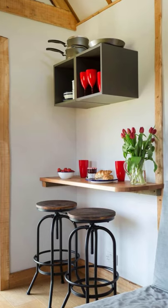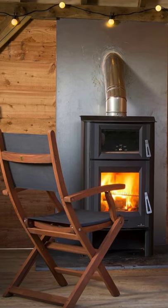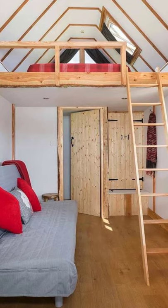Poppy's Pad is a perfect country cabin building for a magical stay in England. The charming cabin building is located in Mickelton, England, United Kingdom.